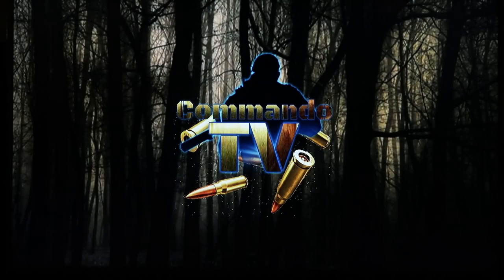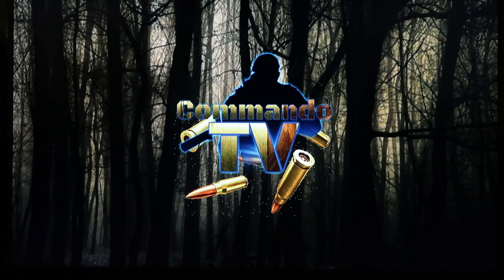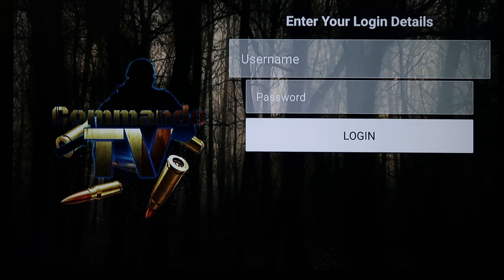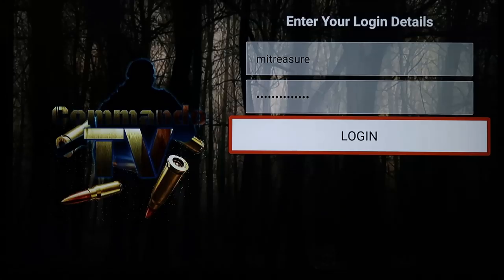You'll be presented with a login screen because this is a paid service. You'll have to go to the website and order the service. They do take PayPal, which is cool because a lot of places don't. Right here you would enter your username and password and just click Login.